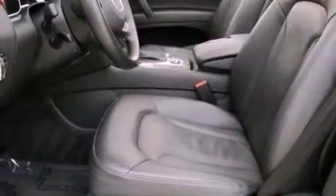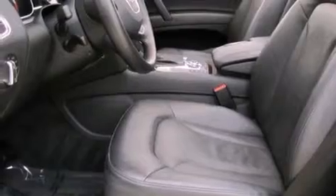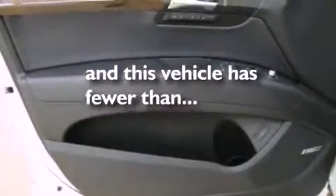Also included are rear fog lamps, an anti-lock braking system, a split folding rear seat, and this vehicle has fewer than 13,000 miles on the odometer.